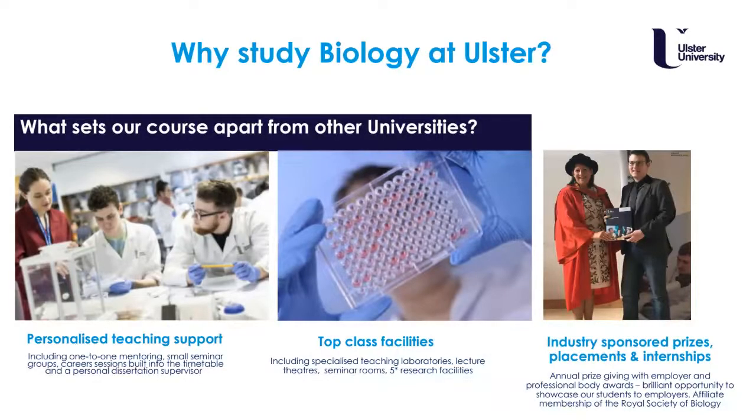On our course we will provide you with personalised teaching support, such as one-to-one mentoring and small seminar groups, and we will have career sessions built into your timetable. You will have a personal dissertation supervisor in your final year. We offer both taught class facilities and teaching spaces for you to learn the skills you require in and out of the laboratory or in fieldwork.